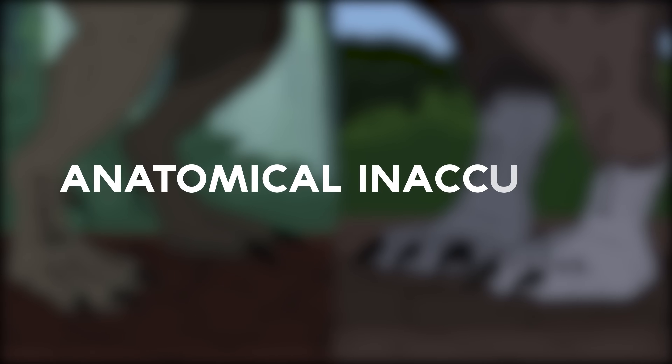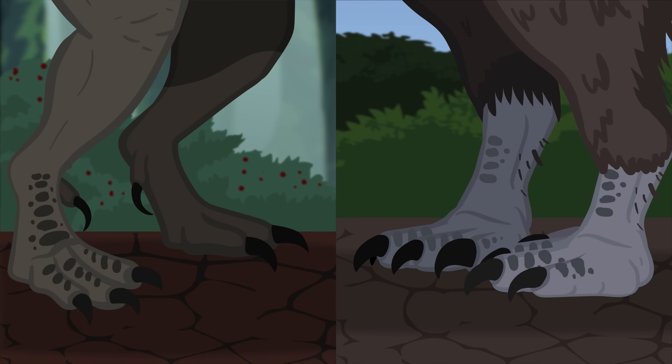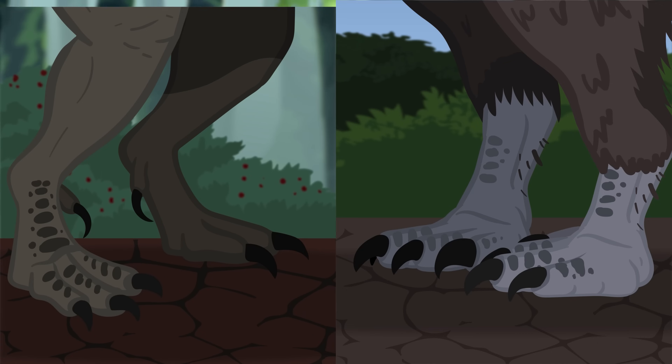The first major inaccuracy is that the feet of the Jurassic World Dominion Therizinosaurus are incorrect. The first digit is off the ground and more vestigial, as seen in other theropods. In reality, the first digit of Therizinosaurus was on the ground to help better support the animal's weight. Moving on, let's take a look at the head.